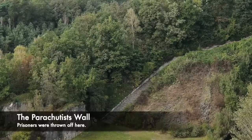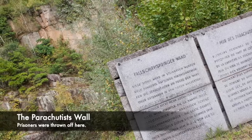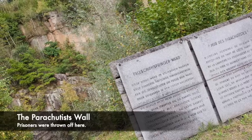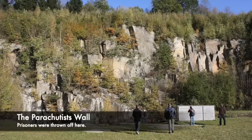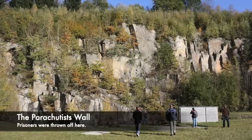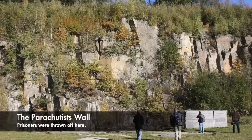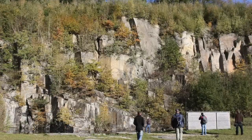One former prisoner, Edward Mosberg, said of the quarry and the stairs: 'If you stopped for a moment, the SS either shot you or pushed you off the cliff to your death.' The SS did use the cliffs as an execution method, but some inmates would throw themselves off, as the treatment was so barbaric. One historian stated: 'For two days the SS drove the Jews up and down the steps. On the third day, driven by despair, the remaining Jews joined hands and leaped over the precipice to their deaths in the quarry below.'